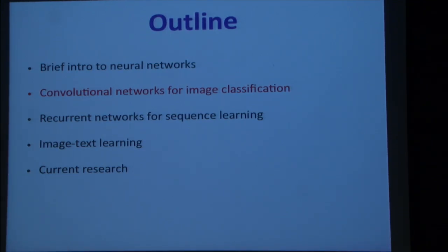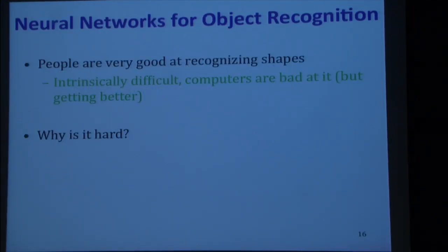I'm going to talk about convolutional networks in the context of object recognition, because that's where a lot of the research and successes have happened. People are very good at recognizing shapes — it's one of those things we thought should be easy for computers, but it turns out to be really hard. For a while computers were horrible at it, but now we're getting better.